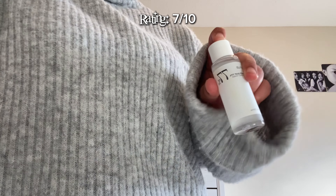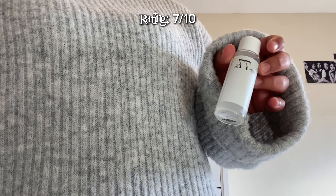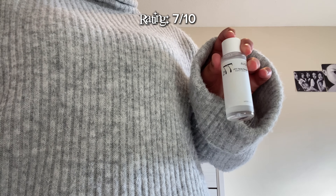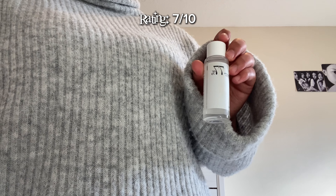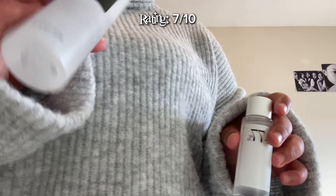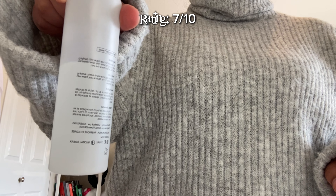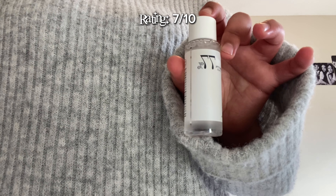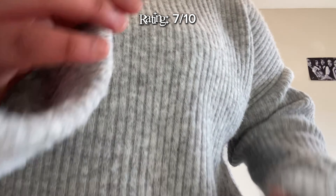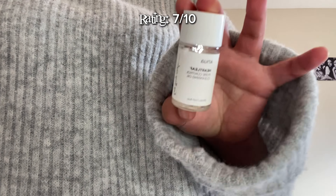Next we have the popular Anua 77 toner, the mini version because I just wanted to try it out in case I didn't like it. Honestly, I should have bought the bigger version because the hype on TikTok is totally worth it. I haven't been able to use it a lot because I already have my other toner from COSRX, but I used it once and I already love it — it feels so smooth on your skin, not tingly at all.